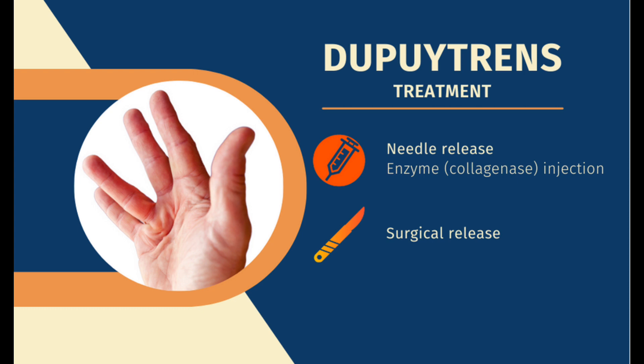Dupuytren's contracture unfortunately does not respond well to splinting or therapy. It's best to seek medical help early if your finger is deteriorating rapidly. Needle release or enzyme injection can help to straighten the finger by breaking the tight band that tethers the finger down. However, with a high risk of recurring, surgeons can cut away all the Dupuytren's tissue with a low chance of the disease coming back. The recovery can take three months.